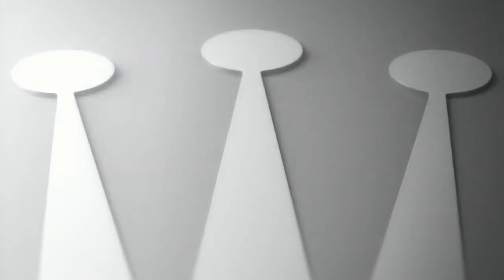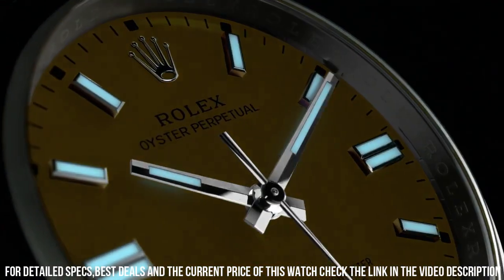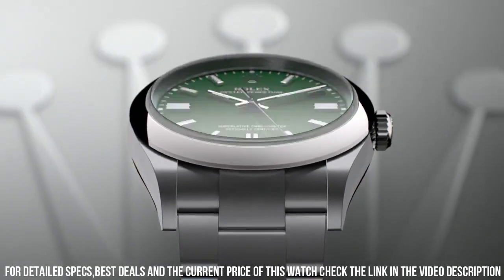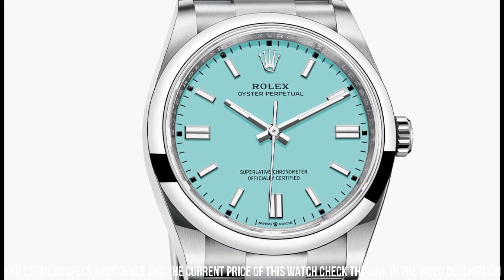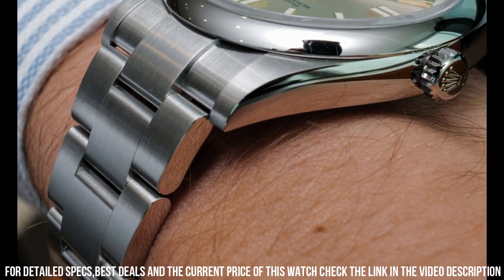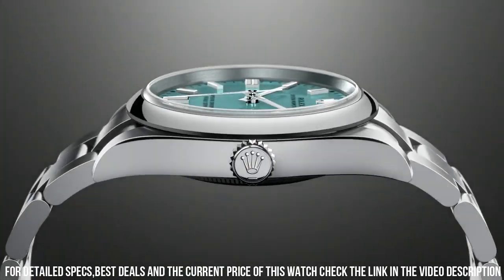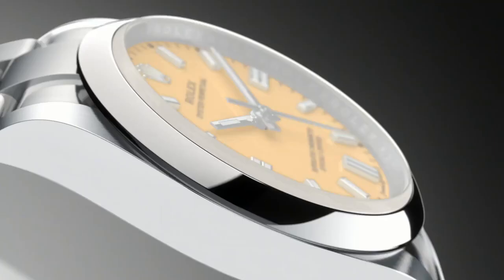Number 8: Rolex Oyster Perpetual 36. Blue dial, Oyster steel case, and Oyster bracelet. Case diameter: 36mm. Rolex 3130 self-winding movement, COSC Chronometer Certified, screw-down Twinlock double waterproofness system, stainless steel domed bezel, automatic case back, solid stainless steel case, round case shape, analog dial, green dial color, index hands, luminous, stainless steel folding Oyster clasp bracelet, dress watch style, water resistance 100m / 330ft.